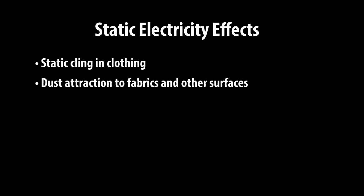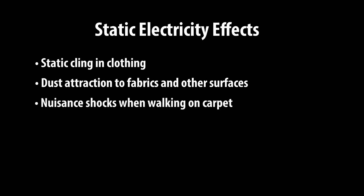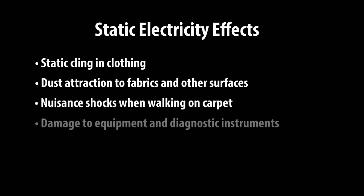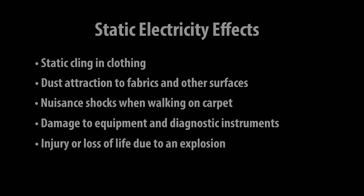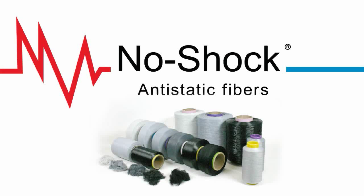In review, in materials not including anti-static protection, static electricity effects can include the following: static cling in clothing, dust attraction to fabrics and other surfaces, nuisance shocks while walking on carpet, damage to equipment and diagnostic instruments, and most severe, injury or loss of life due to an explosion. No Shock Anti-Static Fibers has a diverse product line and therefore a solution to most static electricity issues in a variety of materials. Please consult your No Shock contact to discuss your particular need.